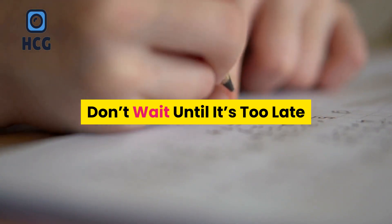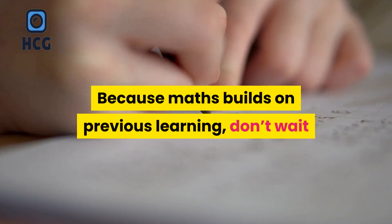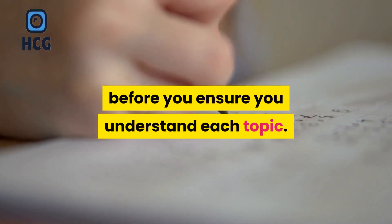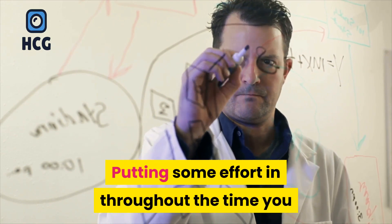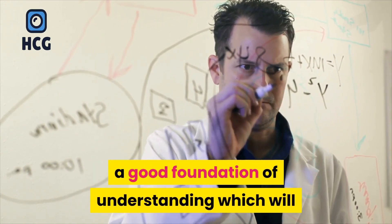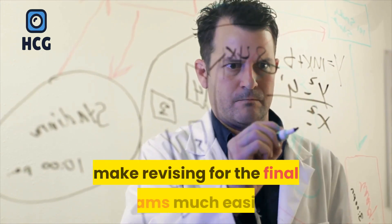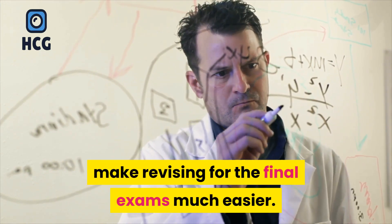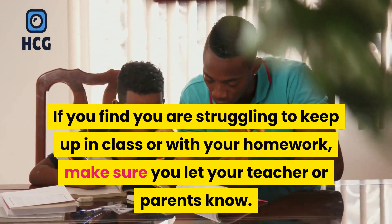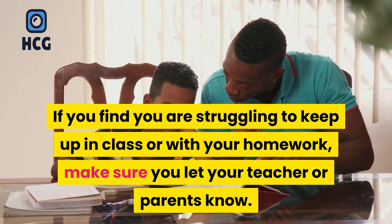Don't wait until it's too late. Because maths builds on previous learning, don't wait until your exams are on the horizon before you ensure you understand each topic. Putting some effort in throughout the time you are studying GCSE Maths will help you to build a good foundation of understanding, which will make revising for the final exams much easier. If you find you are struggling to keep up in class or with your homework, make sure you let your teacher or parents know.